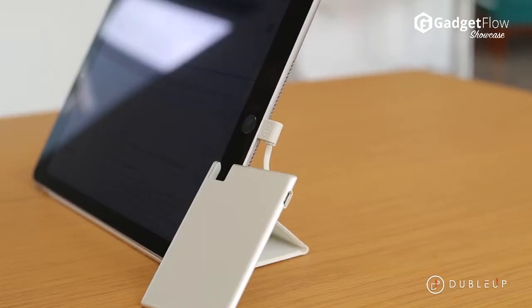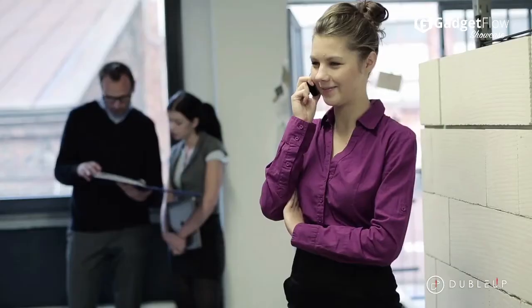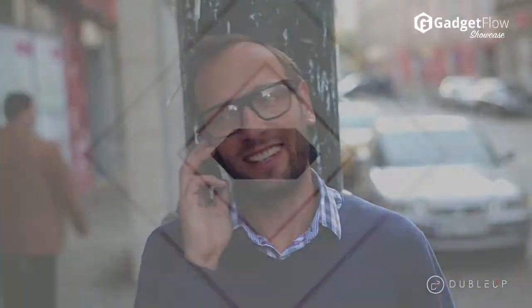Thanks to the compact form factor, you can stash it in your purse or wallet so it's always on you. Additionally, it's also been Apple approved for devices with a lightning port — just plug it in.